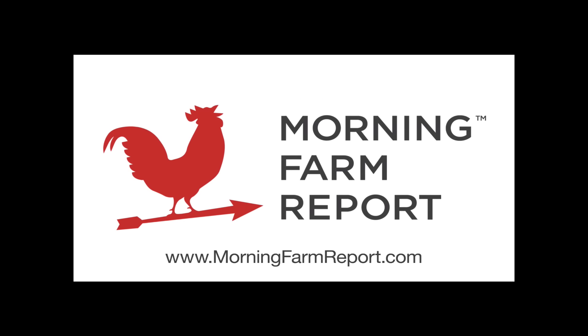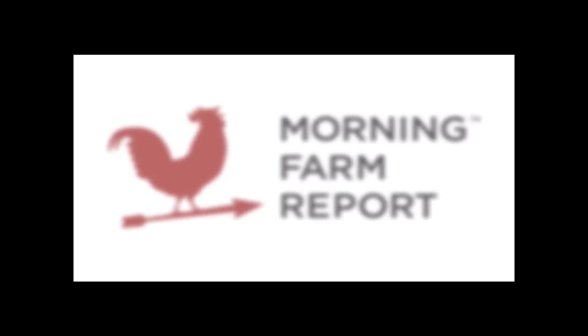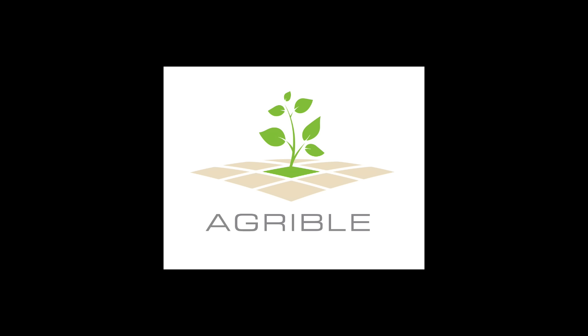Hello and thank you for watching this June 13 weather update brought to you by Agribal, the makers of Morning Farm Report. My name is Eric Snodgrass and I'm a senior atmospheric scientist and co-founder of Agribal.